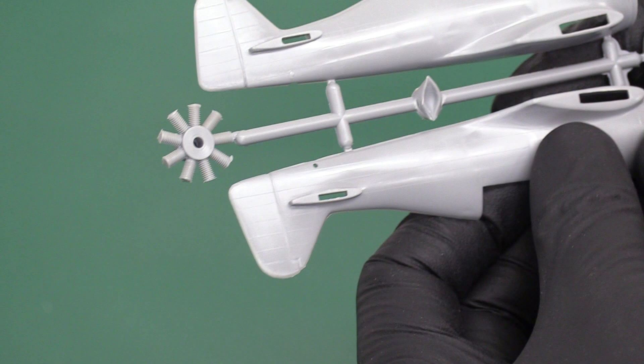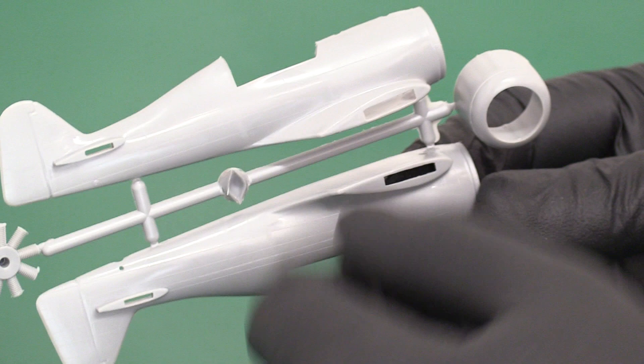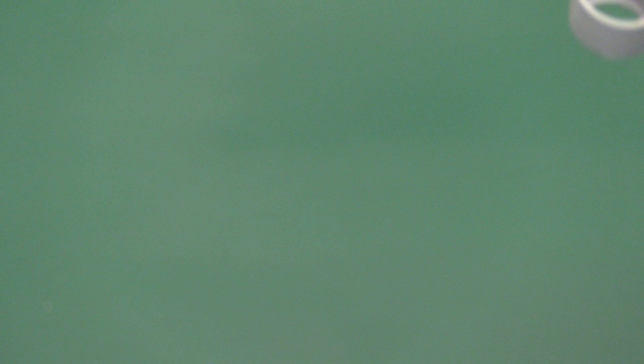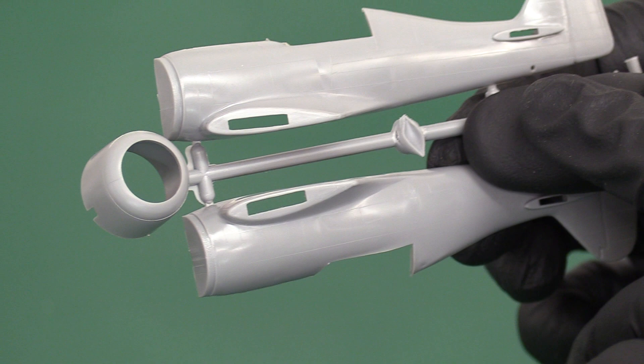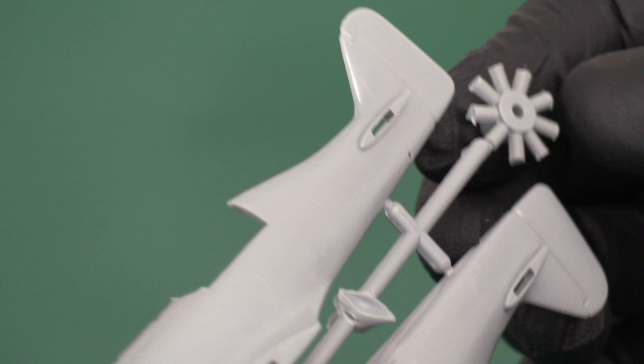Obviously the 190 had a bit more of a bubble canopy, but that was more a case of combat requiring a lot more visibility. It doesn't really look and feel very Matchbox-like — you can tell it's not from a Matchbox mould. It's got very fine raised panel lines. It's quite nicely moulded — you've even got the vanes, the fluting on the actual cylinders for cooling. That's quite good.